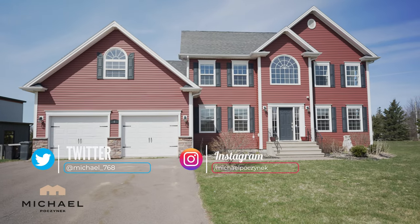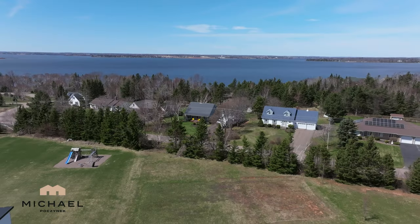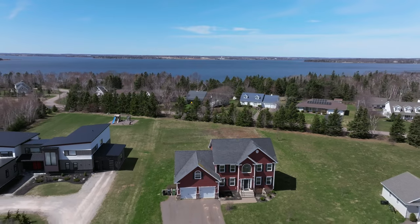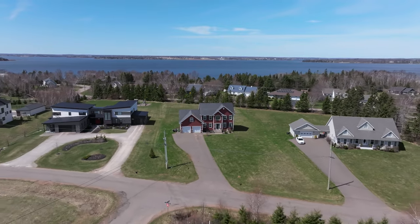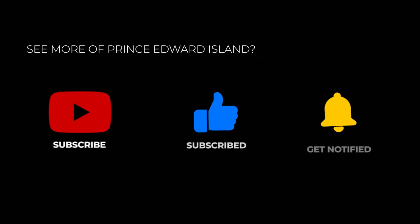For more videos like this, be sure to subscribe to the channel and give the video a thumbs up. If you have any questions or comments about PEI real estate or Prince Edward Island in general, or you have an idea for a video you'd like to see, put it in the comments below. Have a great day — thanks again for watching.